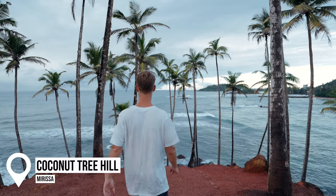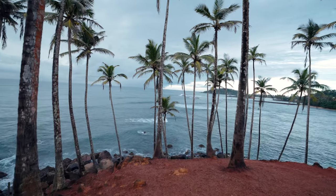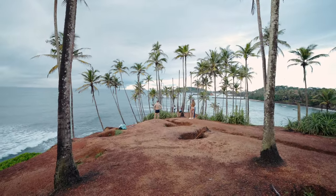This is Coconut Tree Hill and if you've been on Instagram and looked at Sri Lanka, this spot will probably come up. It's pretty cool because you can watch all the waves and I think you can actually see turtles around here which we will go and see later. Even at 6am in the morning there are quite a few people here — this is how popular this place is.